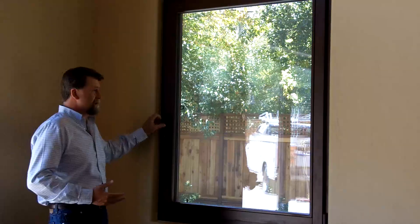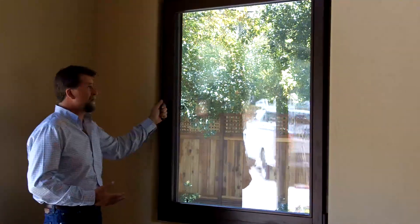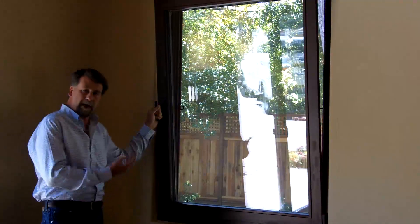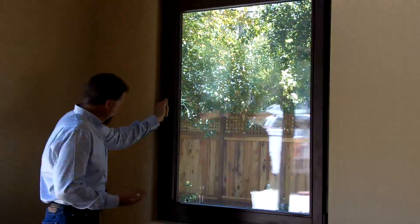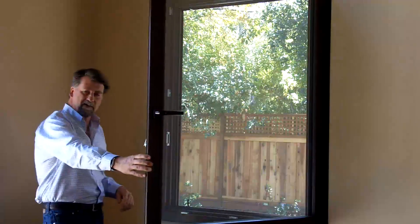The Galhoffer windows are thermally broken triple glaze and they've got some great features in that you can open and drop the top just for some ventilation across the room, or you can open the window fully as you would a normal window on an in-swing.